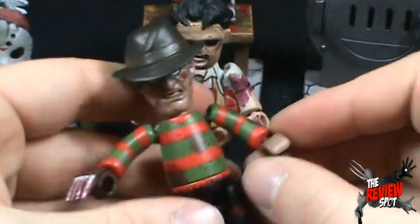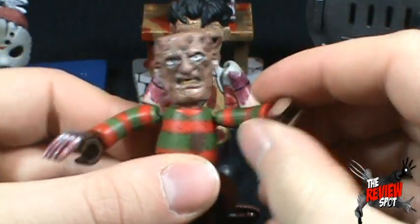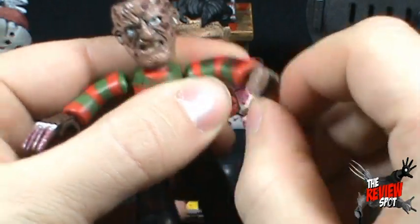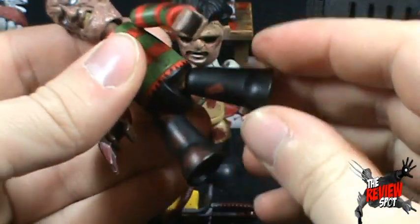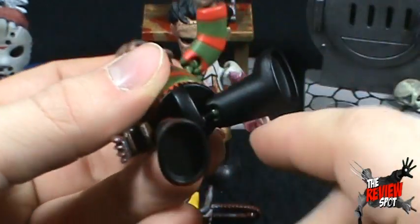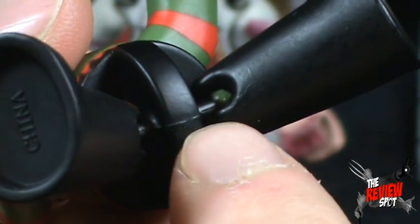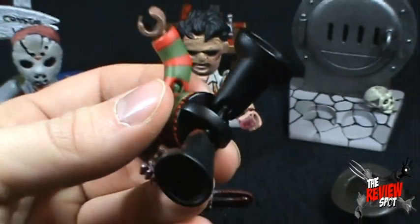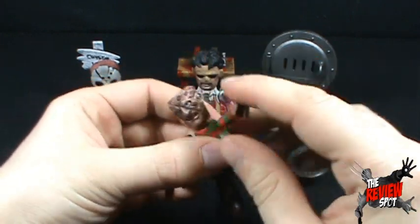The articulation is the same across all three figures. You get a ball-jointed head, ball-jointed shoulders, swivel rotation in the hand, a swivel in the waist, and finally a ball-jointed leg. Now one problem I have with these is the pegs — you can see the ball joint right there, but if you look at the peg next to it, it's very very thin. So I would advise some caution moving these legs and arms too much, just in case you ended up snapping off that peg.